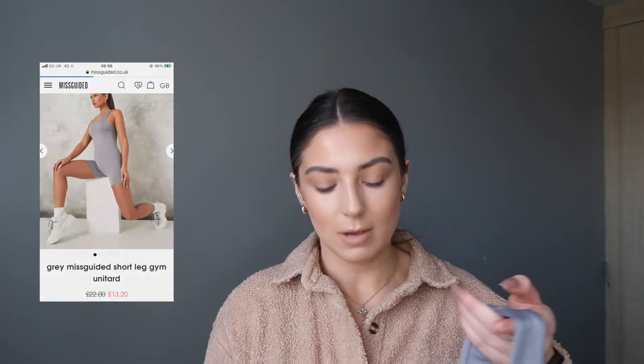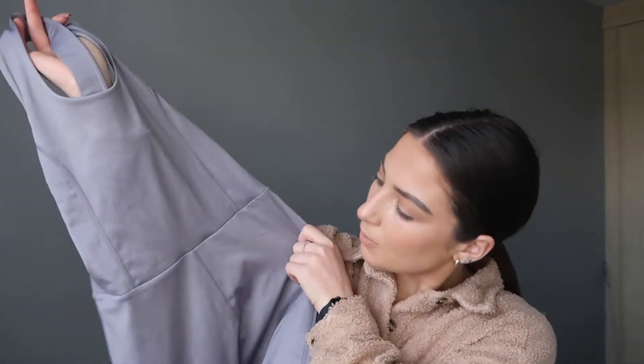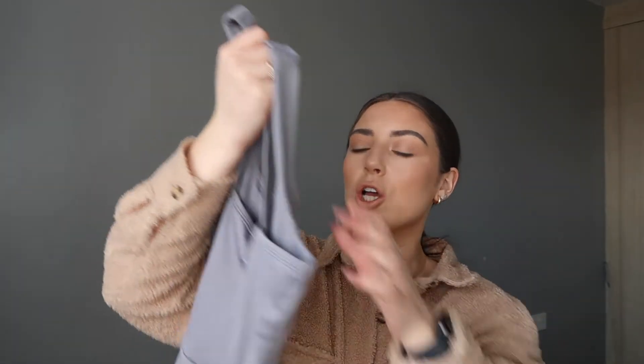I also picked up this gym unitard from Missguided - this was definitely my least favorite of all the ones I picked up, but it was the only one they had. It's a charcoal-y, almost purpley-gray color. I got this in a size eight. It doesn't feel like the thickest material - it kind of feels like a swimming costume, like the ones you'd wear for swimming lessons. The straps feel pretty thick though, hopefully holding you in. It's got some paneling detail, the shorts don't look too short, and it was £20.